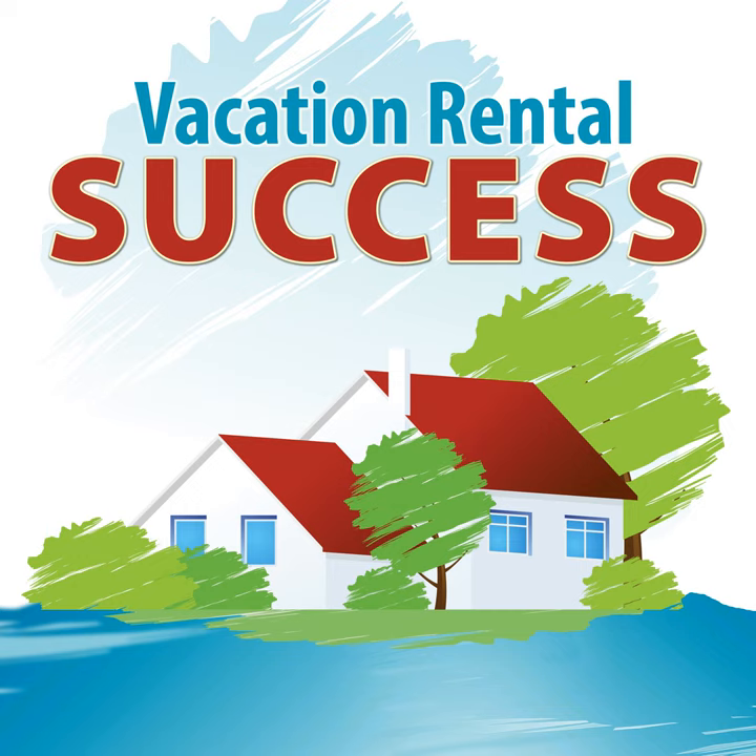This is the Vacation Rental Success Podcast, keeping you up to date with news, views, information, and resources on this rapidly changing short-term rental business. I'm your host, Heather Bayer, and with 25 years of experience in this industry, I'm making sure you know what's hot, what's not, what's new, and what will help make your business a success.